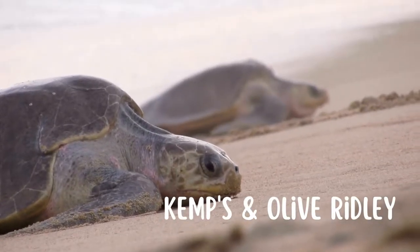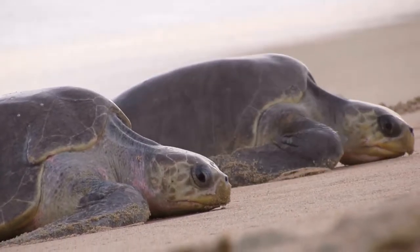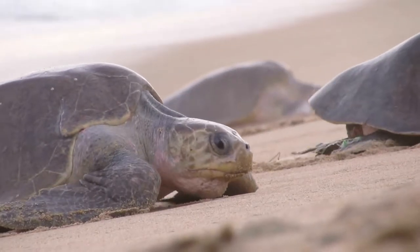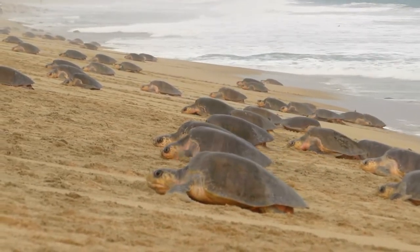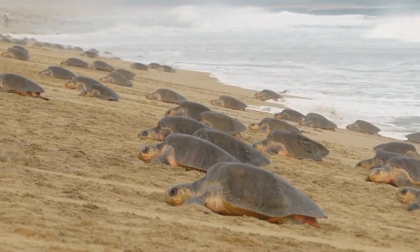First off we have the smallest, the Kemp's Ridley and Olive Ridley. These species are known for often nesting in arribadas, which is when thousands of turtles come ashore to nest at the same time. The Kemp's gets its name from the naturalist that discovered the species, and the Olive Ridley for their olive-colored shell.